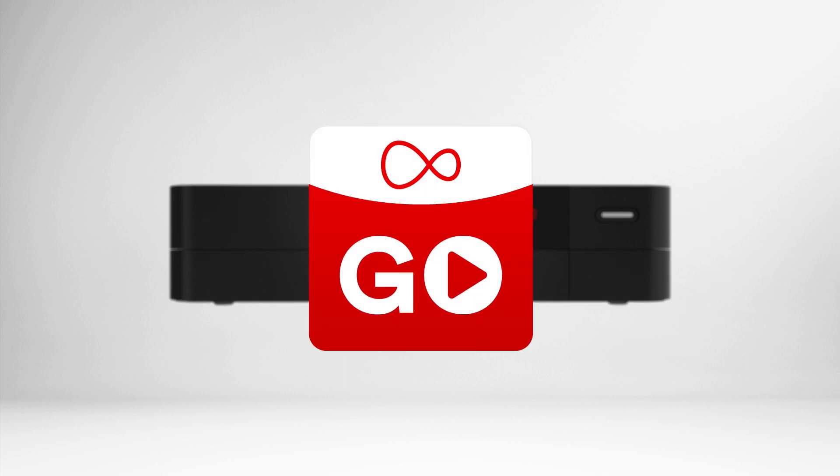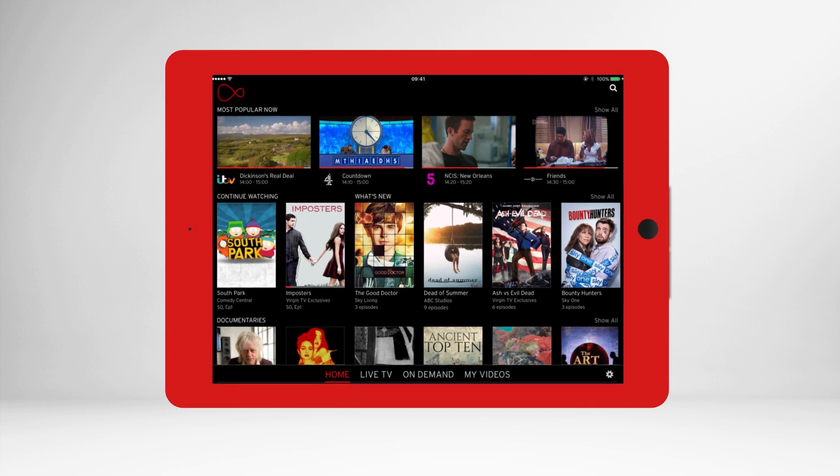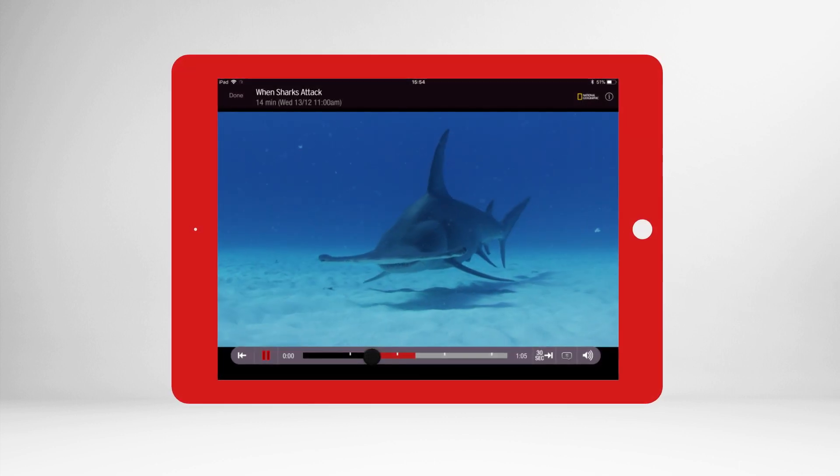First, Virgin TV Go allows you to watch live TV and on-demand on the go. Meanwhile, Virgin TV Control works with your Virgin TV V6 or TiVo box, allowing you to stream your V6 recordings around the home.